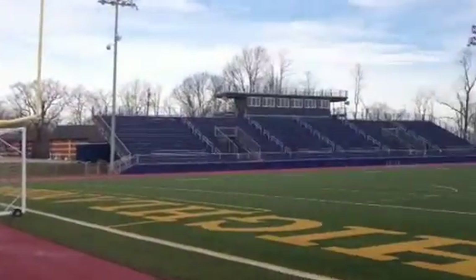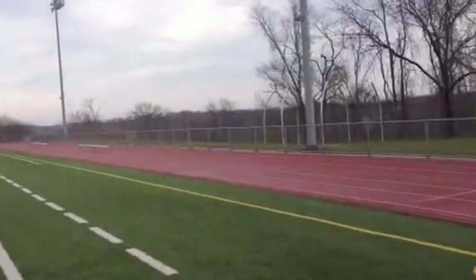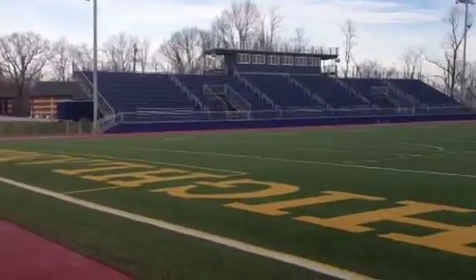Beautiful stadium. It's going to be a large part of the McGuffey athletic program returning to glory.